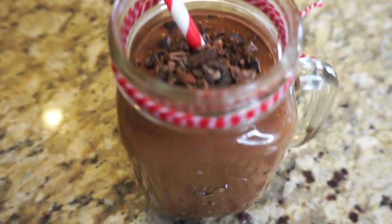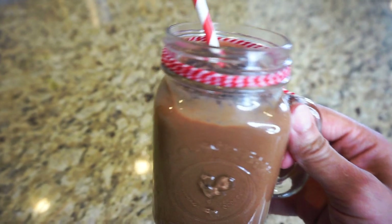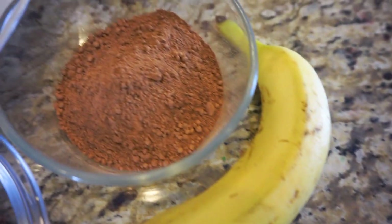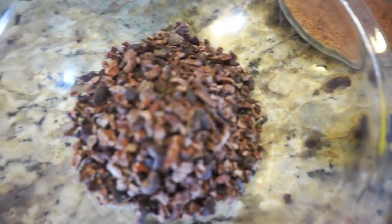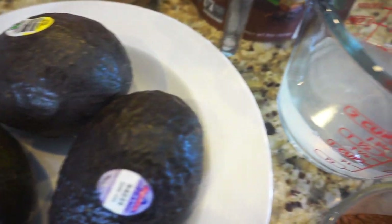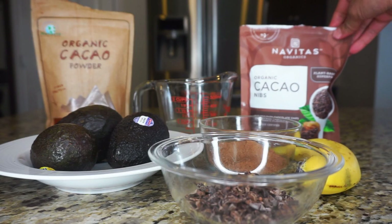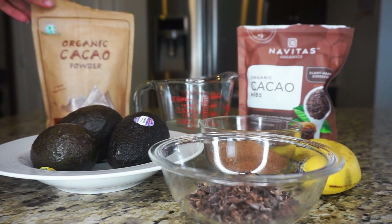This is my favorite smoothie because I just love chocolate. This is a fiber-rich smoothie with all organic fibrous fruits and ingredients. First you want to use banana, cacao powder, cacao nibs, avocado, and coconut water. If you're interested in where I purchase my cacao nibs and powder, I get my cacao nibs from Whole Foods — I'll link it below — and I get my organic cacao powder from Amazon — I'll also link this below.